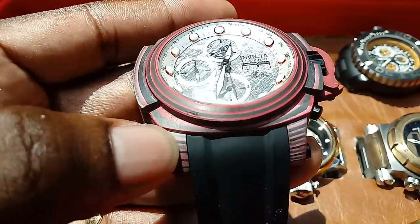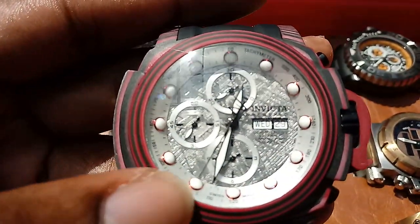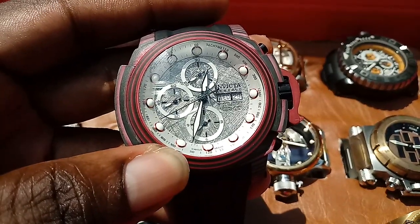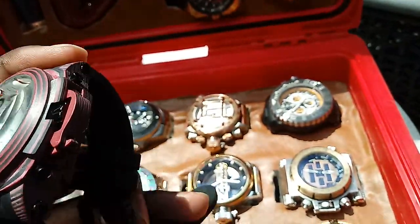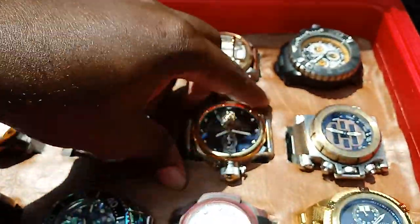This one is carbon fiber — each one of those color changes is carbon. The face is meteorite — a meteorite face — and the meteorite landed in Africa. Anything African is a plus for me; I'm a big fan of Africa and go there as often as I can. So that was also a really cool addition, that the meteorite used in that watch comes from Africa.